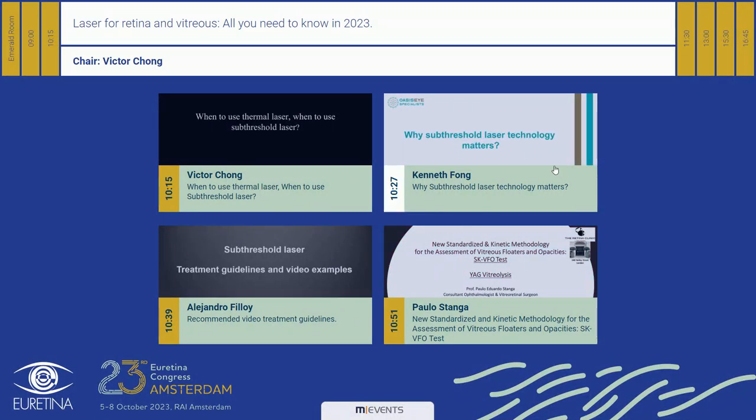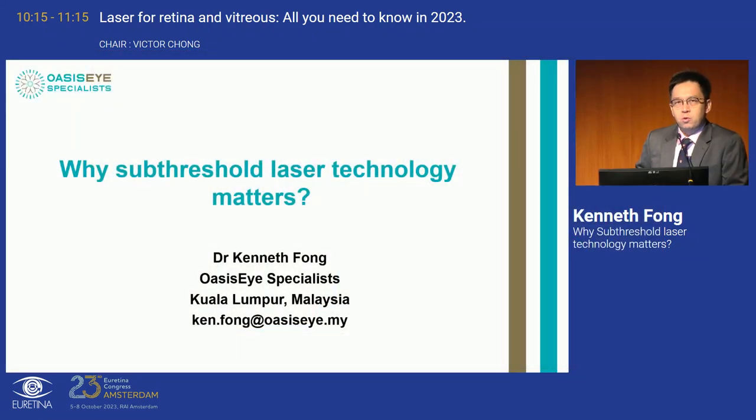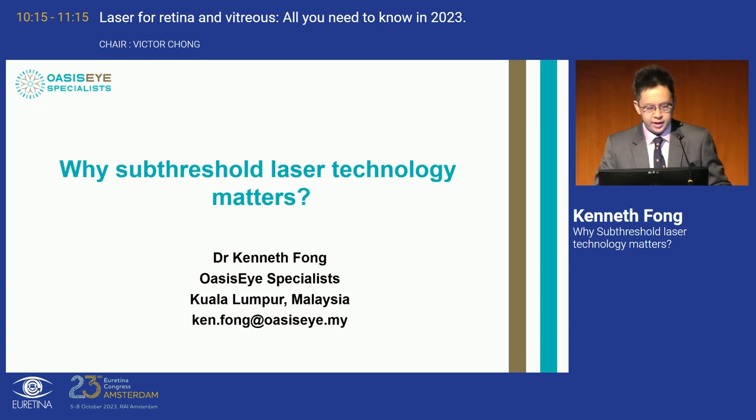The session is also being streamed live and available online. The next topic will elaborate on why sub-threshold laser technology matters and why all of us as retinal specialists should be aware of this modality, so we can bring it back for the use of our patients.